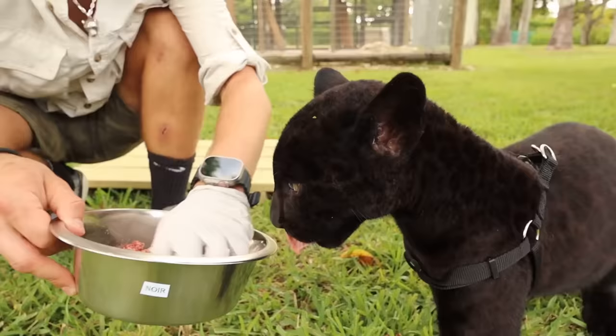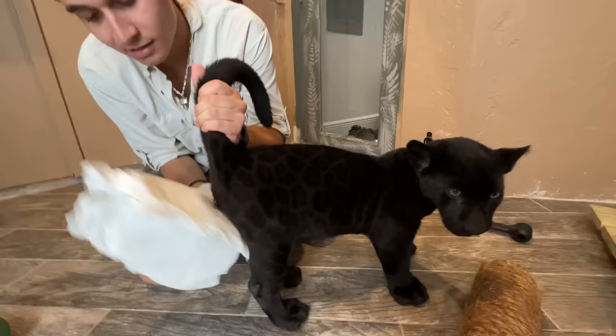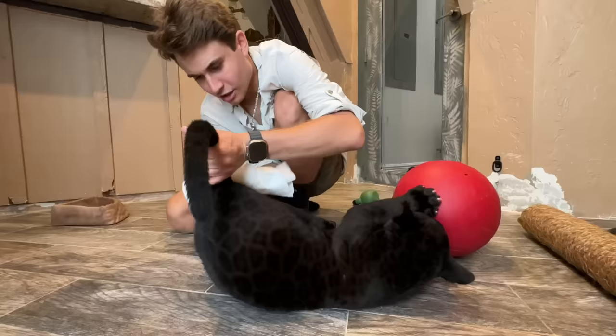These are rosette spots. Leopards have rosettes and so do jaguars. He's taking the beef really gently, which is exactly what we want.